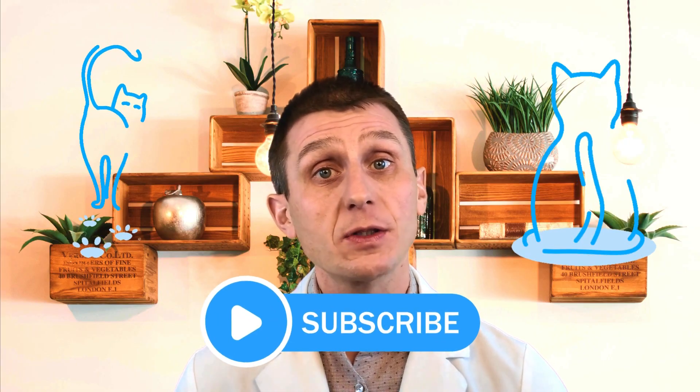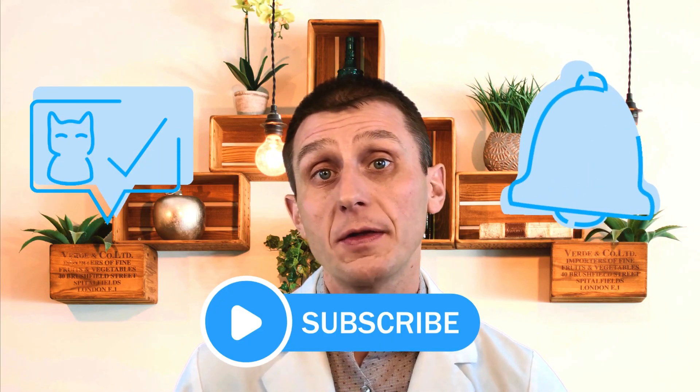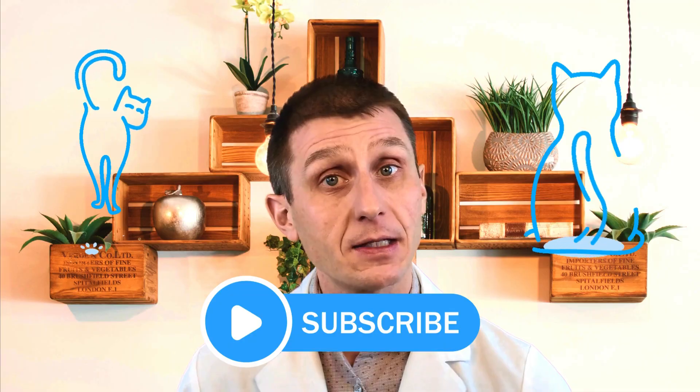Before we watch that video again to determine if Cashew is coughing or not, make sure you subscribe to my YouTube channel to stay up to date on all of my cat content. Leave a comment below to let me know your thoughts, and don't forget your cat fact at the end of this video.